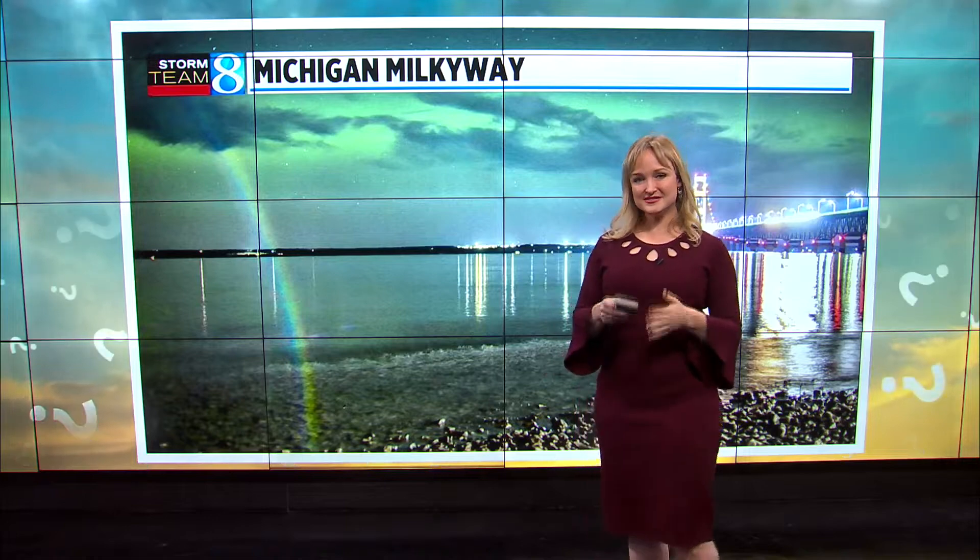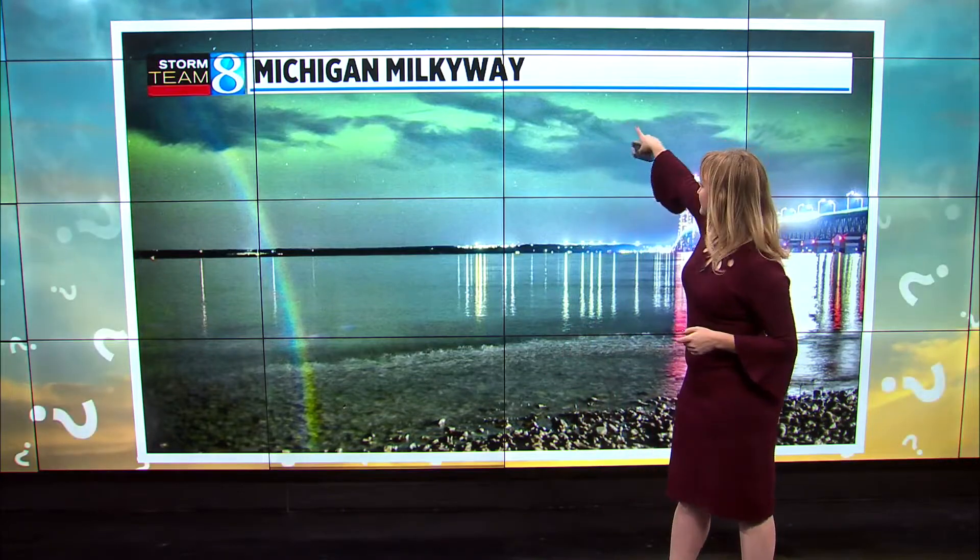That's neat. I have to say, I've never seen that before — a lunar rainbow. At first I was like, no, that's probably just a feature of the camera. But the more I looked into it, the more I realized that this photographer who owns Michigan Milky Way on Facebook literally caught a once-in-a-lifetime image on camera: a lunar rainbow.